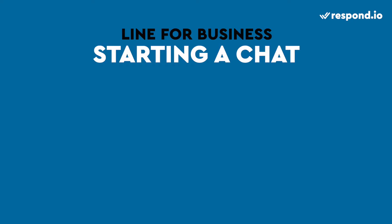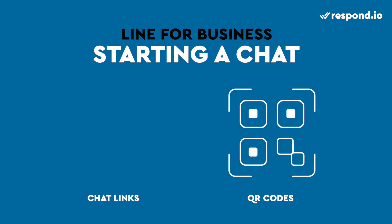To start a conversation, LINE requires users to send you the first message. This is to prevent brands from spamming their users. Luckily, there are ways to encourage customers to initiate a chat. You can use chat links in text, images, or buttons, or generate QR codes. Place chat links on websites or newsletters to direct users to your LINE account, while QR codes encourage customers from your physical store to chat with you.